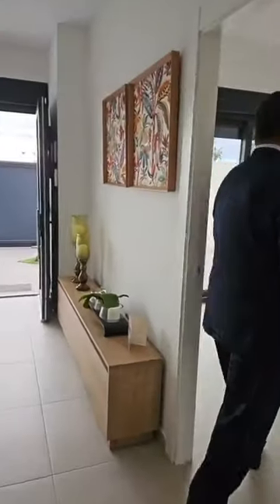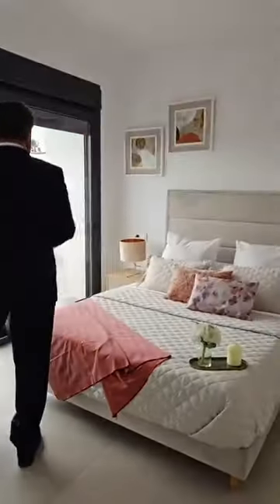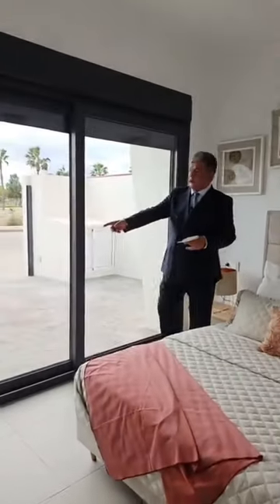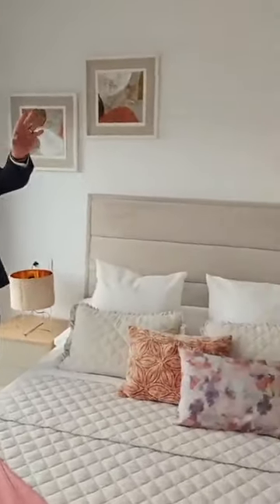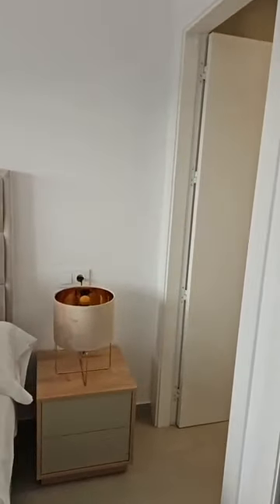We'll take you through to the main master bedroom now. From the main bedroom, you have sliding doors which take you to the outside. The bed and everything is included. You've got your fitted wardrobes, and if you go through you'll be able to see the ensuite bathroom as well — completely fitted.